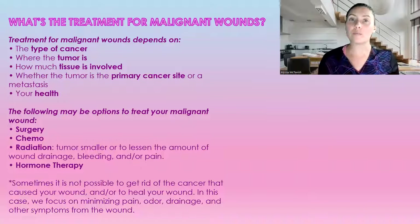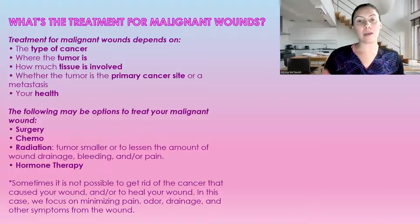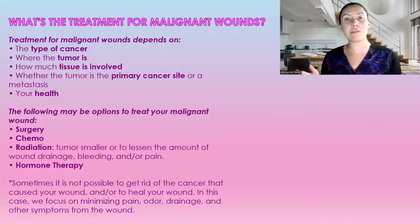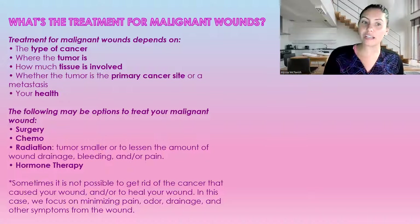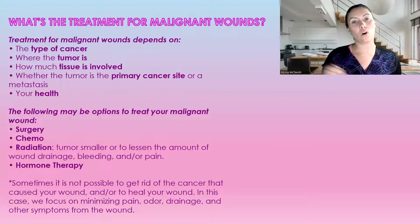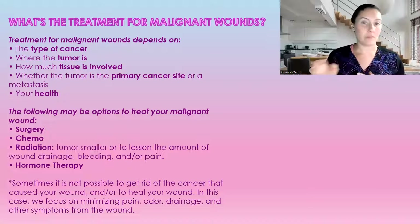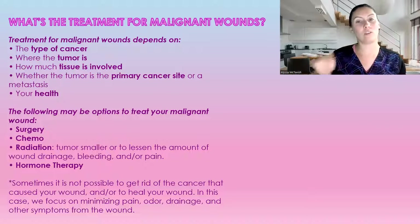So what is the treatment for malignant wounds? It really depends on the type and the location — what type of cancer, where the tumor is, the tissues involved, and whether this is the primary cancer site or has it moved to another site. Treatment options may include surgery, chemo, radiation, or hormone therapy. But there are times where we cannot treat it, and in that case we have to treat the symptoms — the pain, the odor, the drainage, and other symptoms.